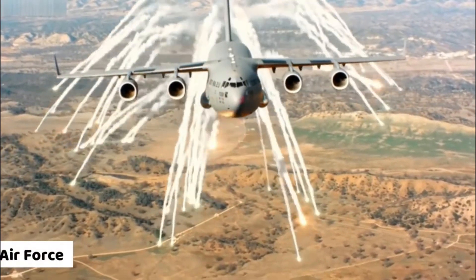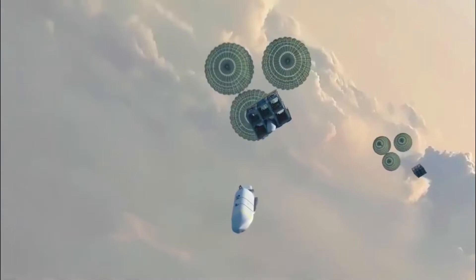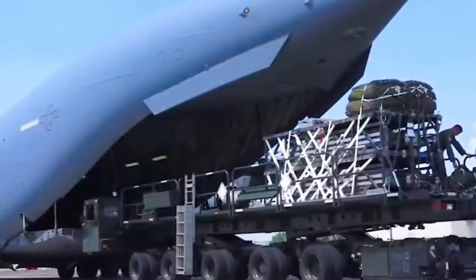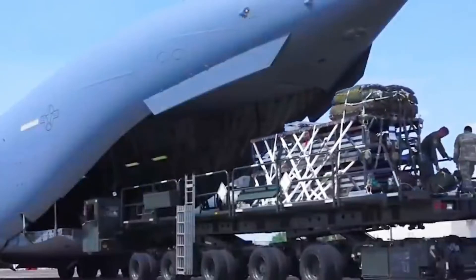The USAF is testing the deadliest Rapid Dragon. The U.S. Air Force wants to get a lot of firepower airborne quickly, giving a radically new mission profile to American transports.